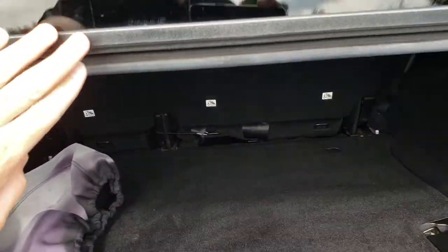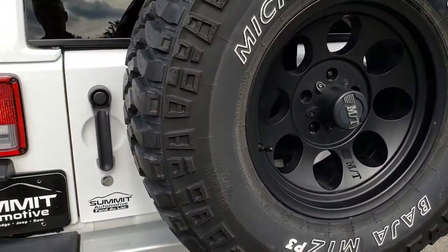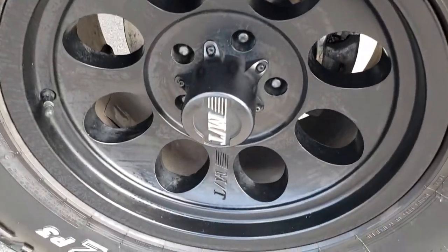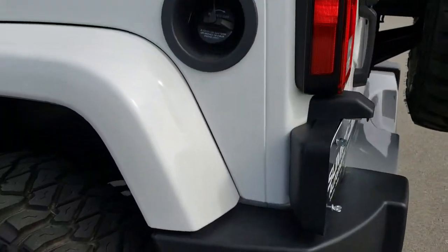Wranglers are pretty much the most fun vehicle you can have — and the most practical too. You can drive them in the winter with four wheel drive, drive them in the summer and take the top off. It's a pretty neat vehicle. Not to mention they are the most off-road capable vehicle on the planet.